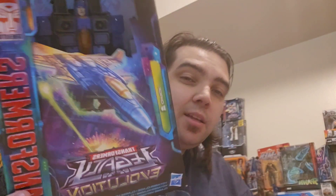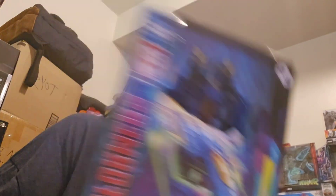I also got Dirge from Transformers Legacy. I missed all three Conehead redecos the first time around — they were all exclusives and very hard to get. I'm happy they're getting re-released with a packaging refresh. Had to get Dirge, very happy about getting another shot at these Coneheads.